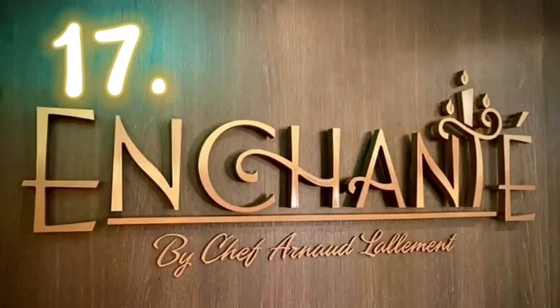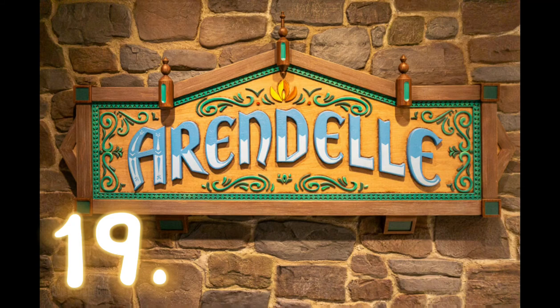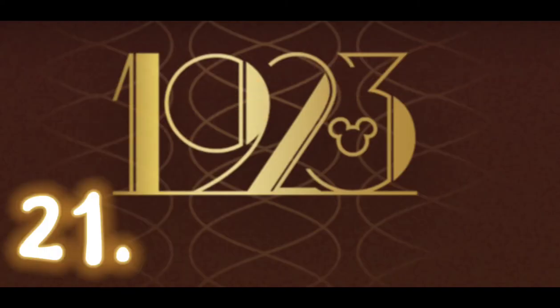Starting at number seventeen, we will now mention some of the restaurants where you can also get drinks. The first one is Enchanted, which if you watch one of my other videos, you can see is my least favorite menu of all the restaurants. Number eighteen is the Palo Steakhouse. Number nineteen is Arendelle, followed by number twenty, the Worlds of Marble. And finally, twenty-one, the 1923 restaurant.